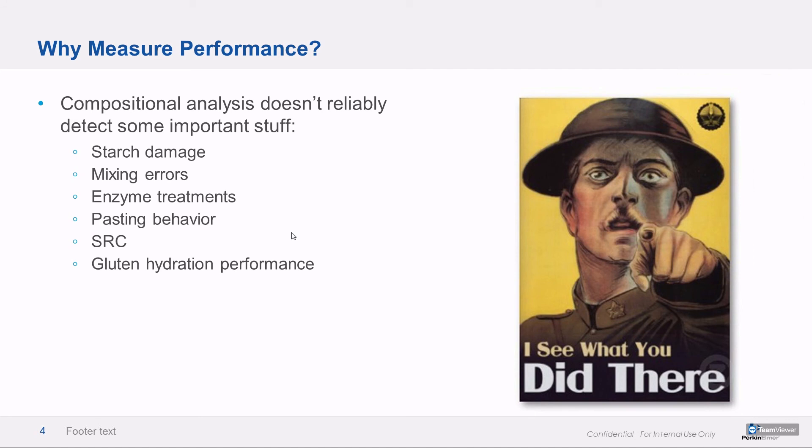So why measure performance at all? Well, it's a big part of overall product quality. Compositional analysis, chemical analysis, and near-infrared optical analysis don't really reliably detect things like starch damage, heat damage, errors in dry mixing, enzyme kinetics, or pasting behavior. So it really pays as a quality group to measure the performance of ingredients and put them through their paces — ensuring that nothing weird gets into your product.